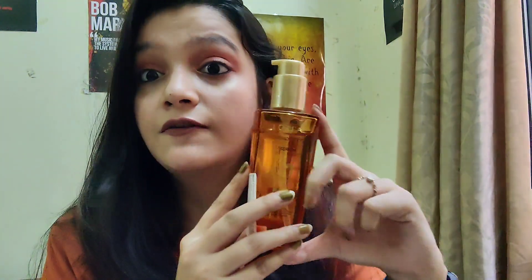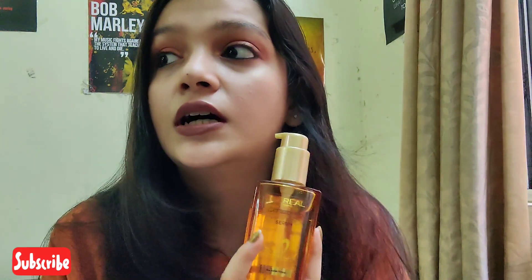This product is 100 ml and retails for around 499 rupees. I got it at 5% off, which is always available at Nykaa. L'Oreal has been my personal favorite from the very beginning — I've used their serum, moisturizer, and sunscreen. The sunscreen I didn't particularly like, but I'm a huge fan of the moisturizer and I still use it.